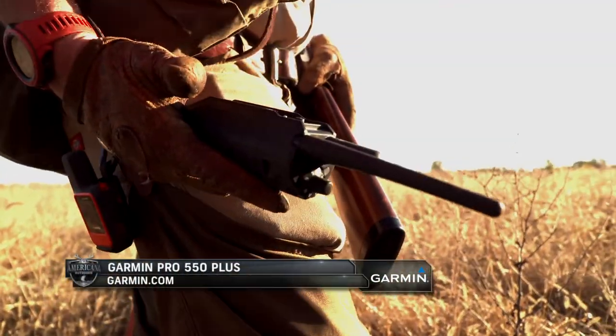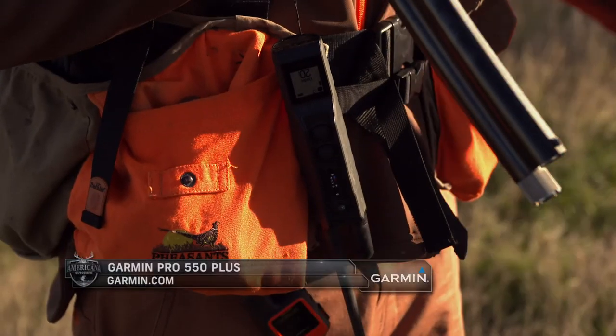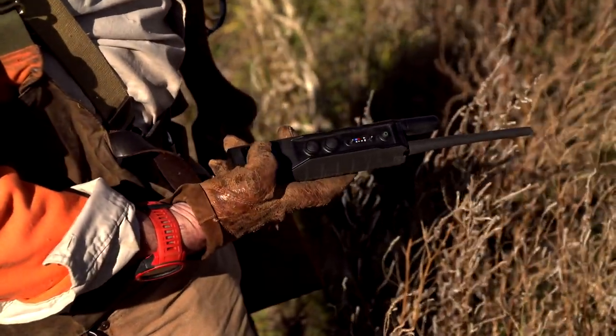For the latter part of today, the team members have decided to use the Garmin Pro 550 Plus to navigate the fields of tall bunch grass they'll be hiking in to keep track of the dogs.